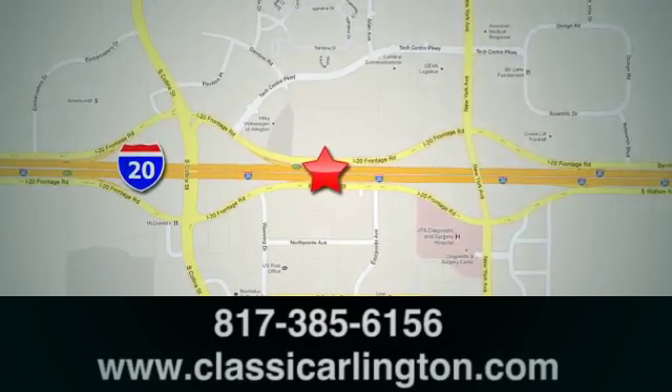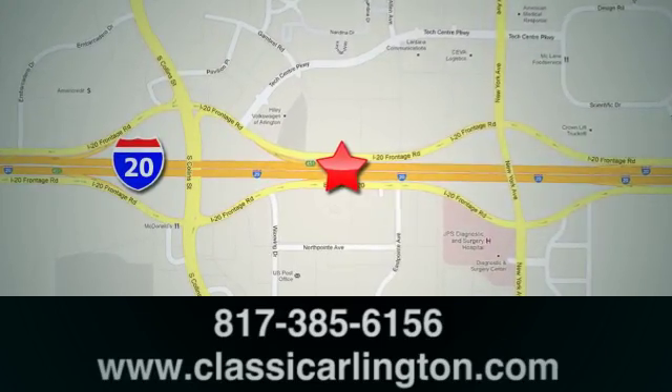Classic Buick GMC is conveniently located at 1400 East I-20 in Arlington, Texas.